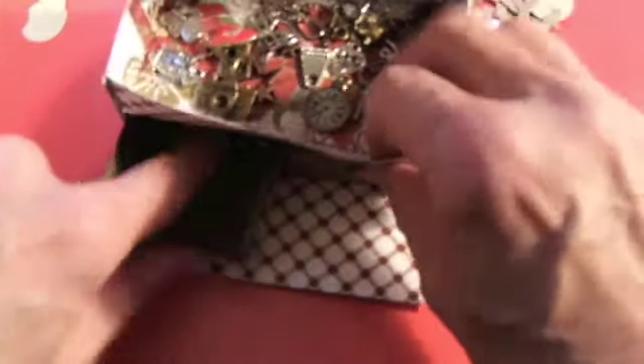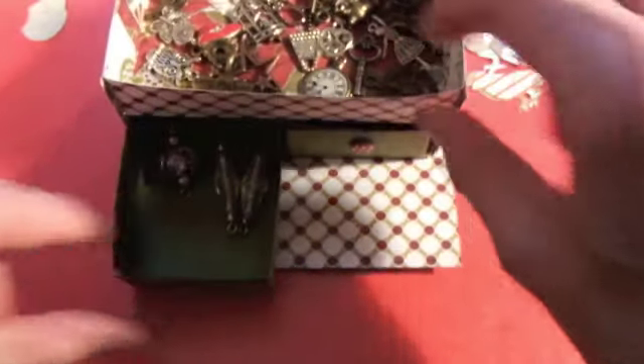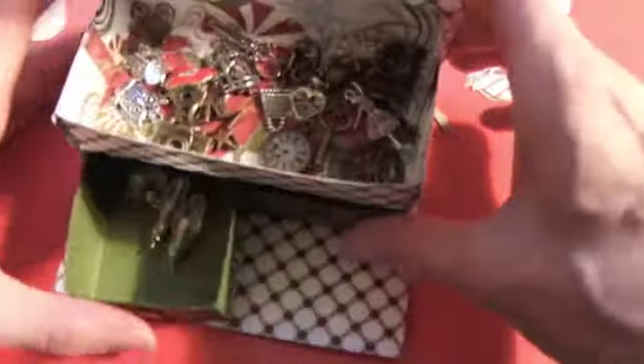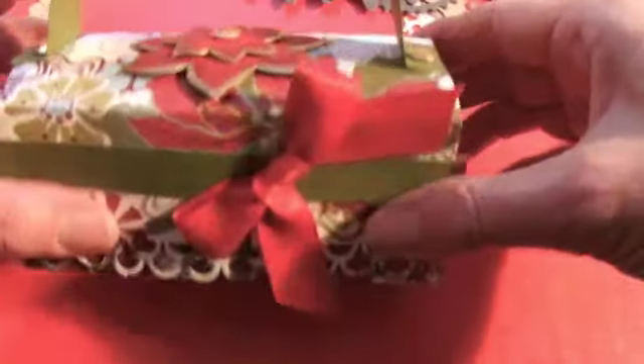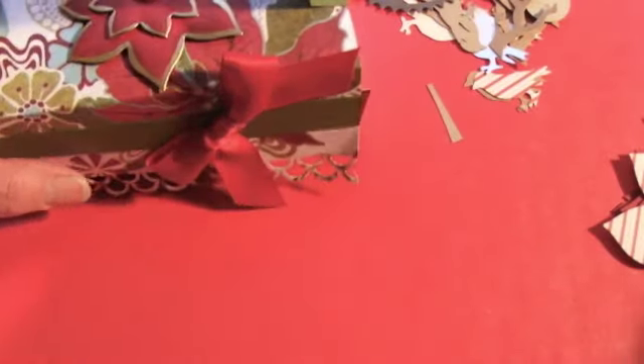Then in this little drawer there's some beads, and then in this little drawer there's some little crystal things. So that is the prize for Thursday, and you'll get it in this cute little box. It has a little poinsettia on it. It's really fun to make, and I have directions for that which I might share later.